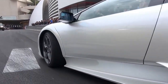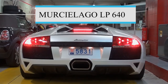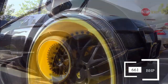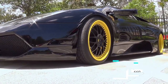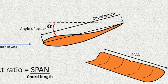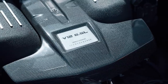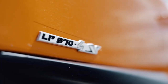The second-gen Murciélago LP640 came out with a bigger engine, but the Murciélago SV was like the ultimate boss battle, with 661 brake horsepower at 8,000 rpm and 660 newton-meters of torque at 6,500 rpm, reaching top speeds of 210 mph with the optional low-drag rear spoiler. All good things come to an end, and the Murciélago was replaced by the Aventador, taking the legendary Bizzarrini V12 with it.